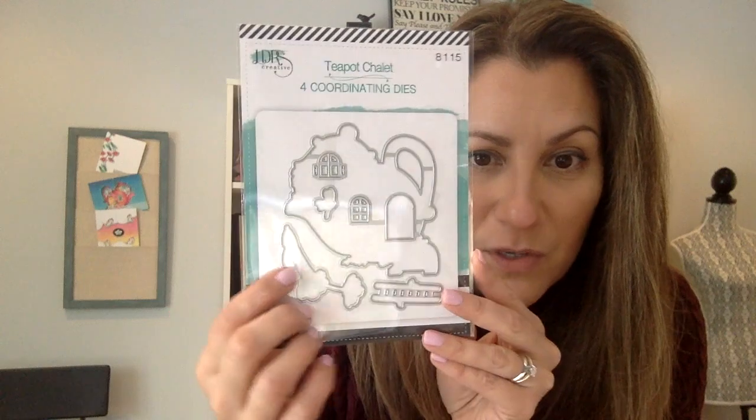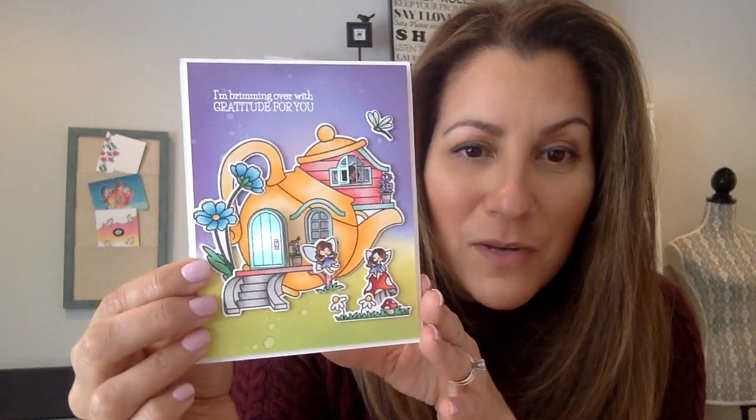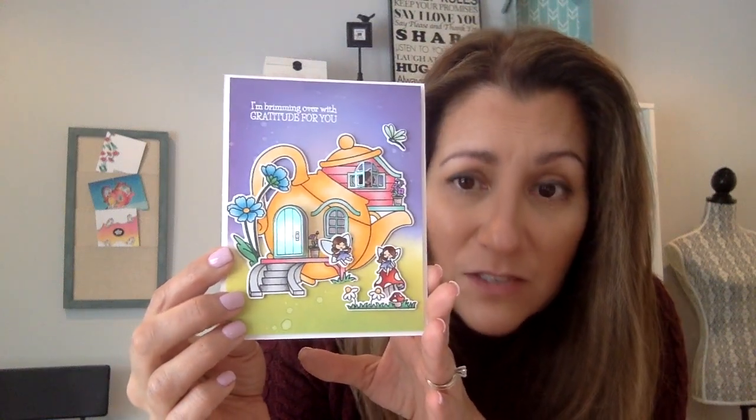We've got beautiful sentiments — all beautifully themed and perfect to go along with each stamp set. 'I'm brimming over with gratitude for you' — get it? Because it's a teapot! This is the die set that goes along with the teapot stamp set. We've got little doors and windows to cut out. We absolutely love interactive cards — look how fun this is! The doors and windows actually open.